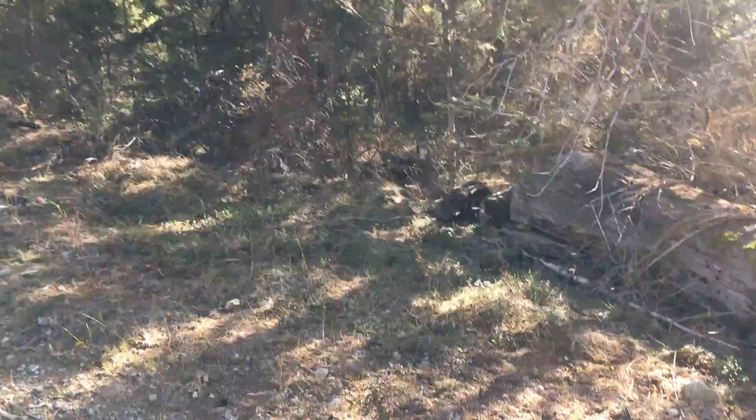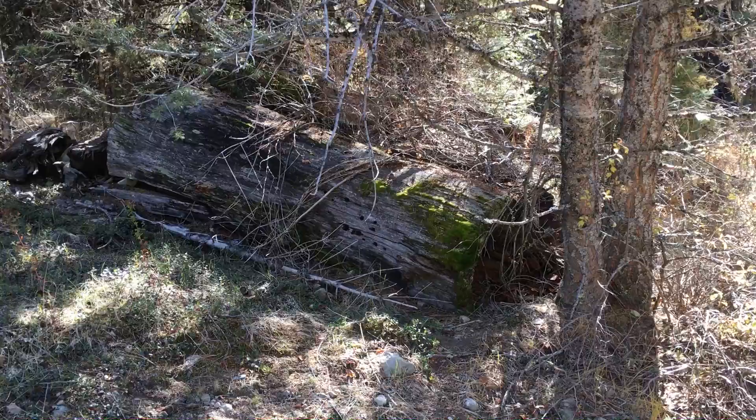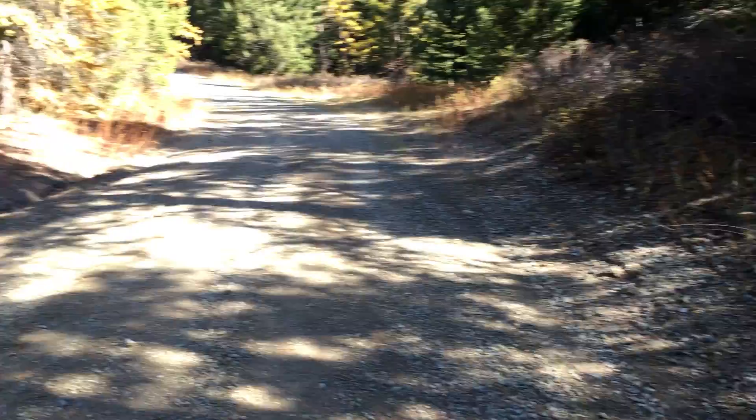Here's another one of those big old pieces of timber from arguably more than a hundred years ago that's just about decomposed — it's got moss growing on it. And now we're going to start huffing and puffing up the hill to get back up to my cabin.